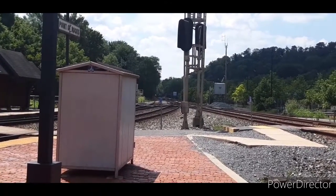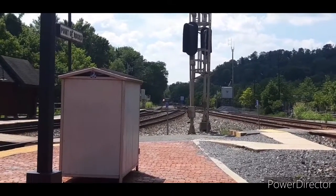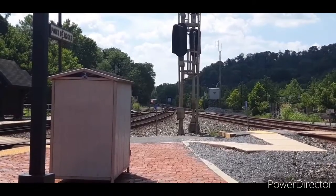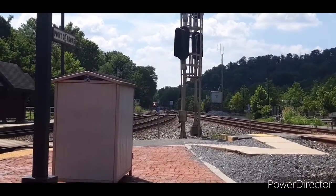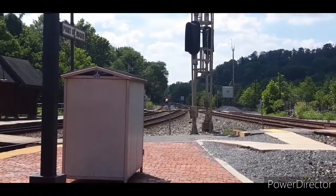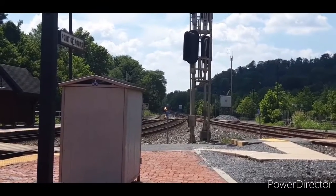Wait a minute, this has so many engines — look at all those engines. I think I just saw an SD70 Mac on that. Q138. I think I saw an SD70 Mac.